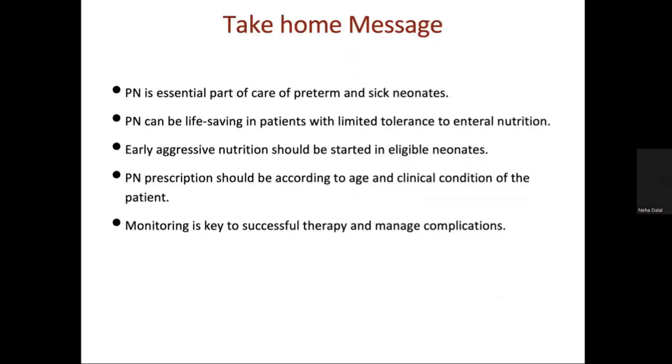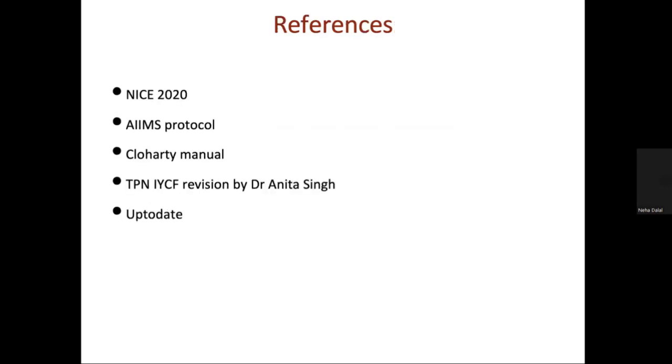Take-home message: Total parenteral nutrition is an essential part in cases of preterm babies, but we try to initiate early enteral nutrition as soon as possible. Early aggressive nutrition should be started in eligible babies. The prescription should be according to age and clinical condition, depicting daily weight loss or gain. Labeling should be correct, and monitoring during TPN is the key to successful therapy and managing complications of electrolyte imbalance.